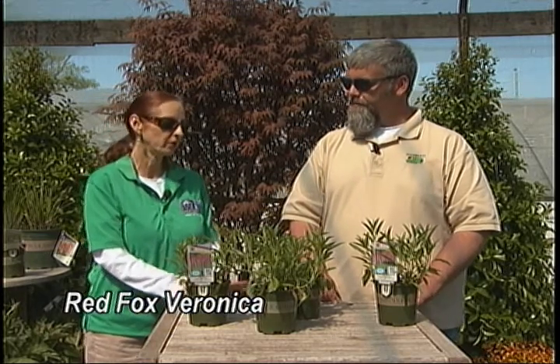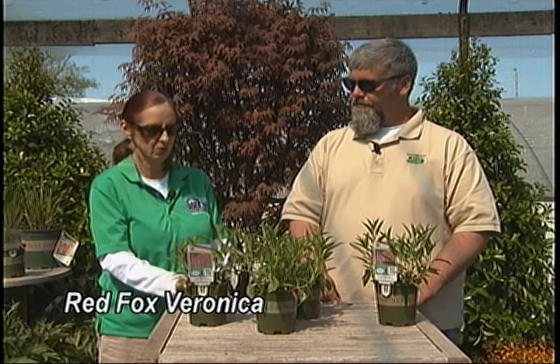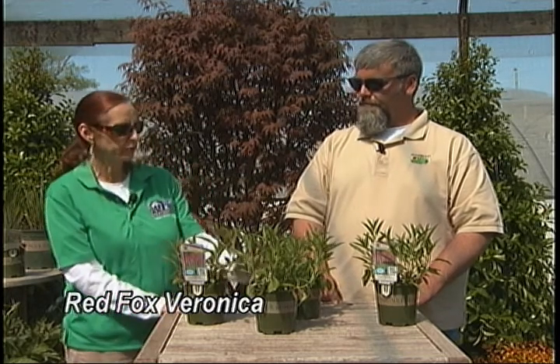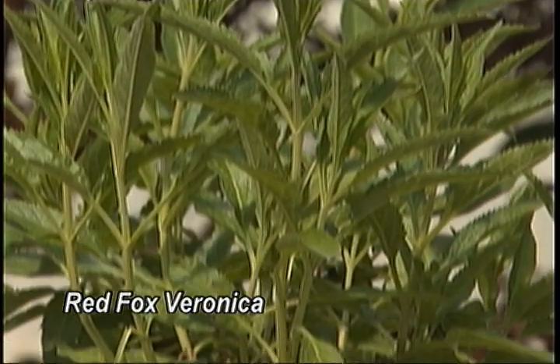Its name is 'Red Fox' — it's a Veronica spicata, where the spicata refers to the shape of the flower, which is spiky. It's full sun and very heat tolerant, and it tolerates poor soil fairly well. Butterflies really like to hit on the flowers, including the dead flower blooms. The pink spiky flowers and the long bloom time in the summertime make it a plant of real interest.